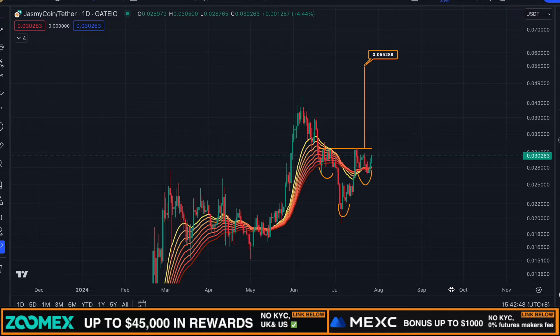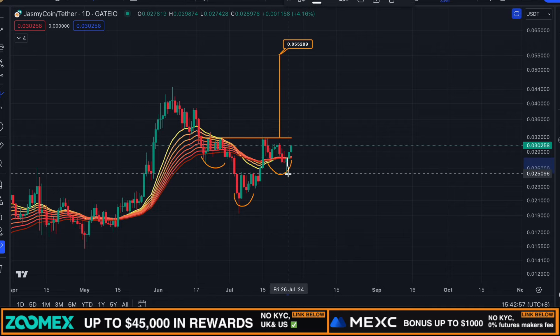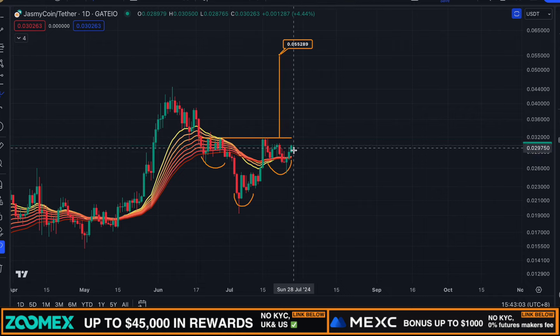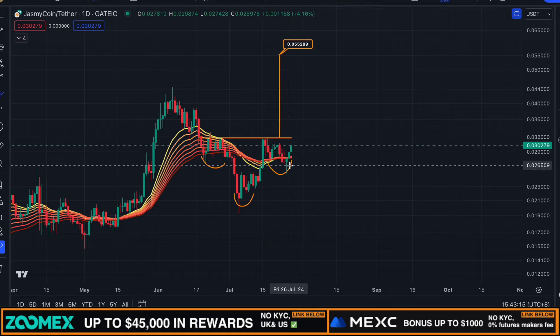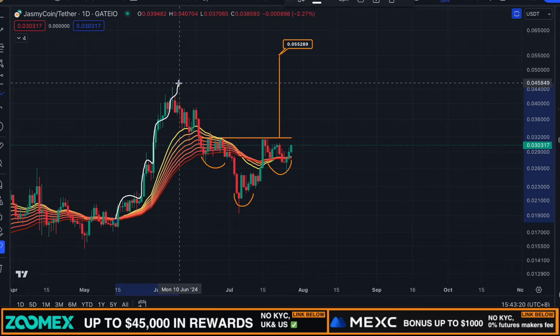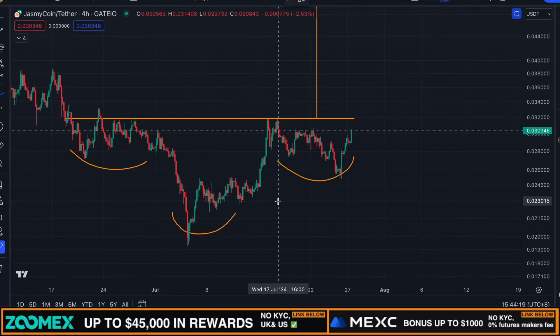If we switch over to the daily chart for Jasmine and take a look at the EMA ribbons, we can see that Jasmine is still trading above the ribbons. Yes, the price slightly broke below the ribbons on the 25th of July, but we saw a swift recovery back to the upside, which indicates a lot of strength. The ribbons are right now potentially flipping bullish as well — these are very bullish signs and could indicate that we're about to see a massive move towards the upside anytime soon. Right now is the time to DCA into Jasmine, because there isn't a lot of interest or FOMO in this space, so now is the moment to look for opportunity.